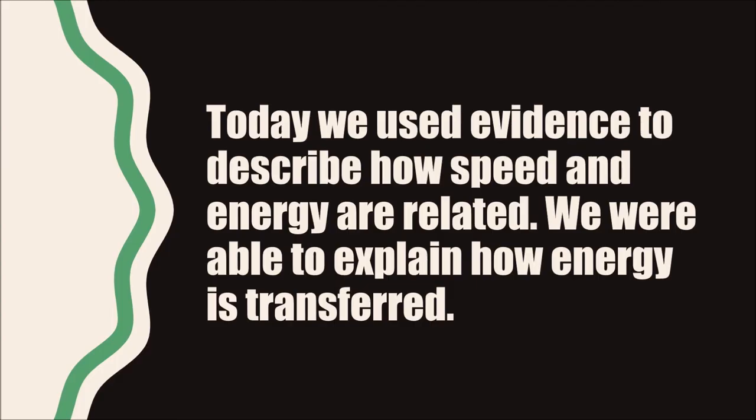Today, we used evidence to describe how speed and energy are related. We know that speed and energy are related because the time an object takes to move from one place to another indicates how much energy it has, and how much energy is transferred during a collision. We were able to explain how energy is transferred by looking at the sounds that were created and what happens after objects collide. See if you can find more examples of these collisions and speed and energy in your daily life.